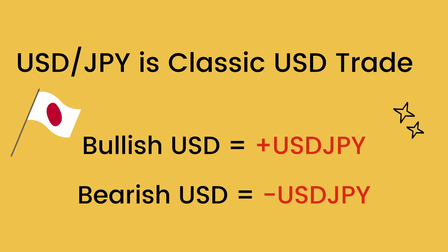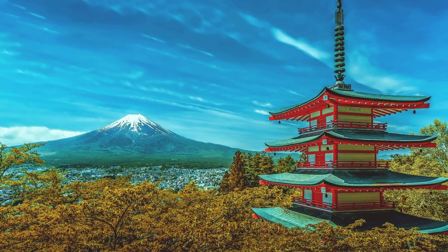Dollar Yen is the classic U.S. dollar trade. When investors are bullish U.S. dollars, they like to trade it through Dollar Yen. And when they are bearish U.S. dollars, they like to sell Dollar Yen. Part of the reason why Dollar Yen is such a popular pro- and anti-U.S. dollar trade is because, like its aging population, nothing ever happens quickly in Japan.